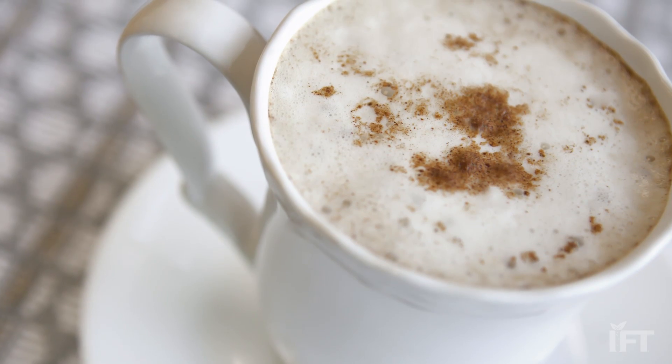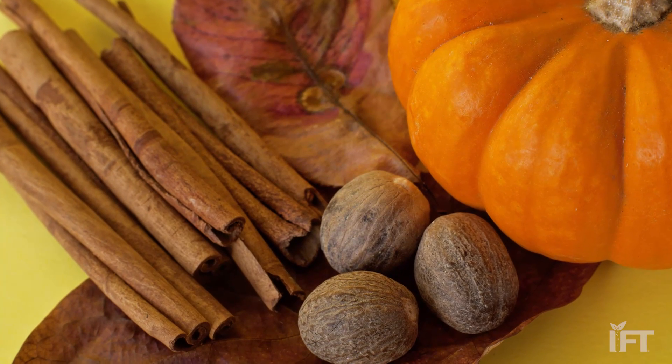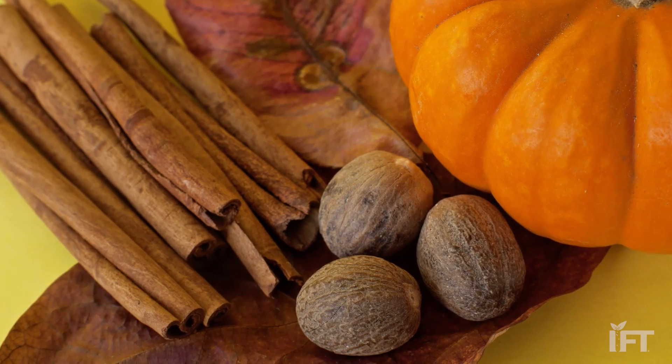I'm Kantha Shalke and I'm a food scientist. I work at Corvus Blue and I'm a spokesperson for the Institute of Food Technologists. The common ingredients in pumpkin spice latte are typically cinnamon, cloves or allspice, ginger and nutmeg.